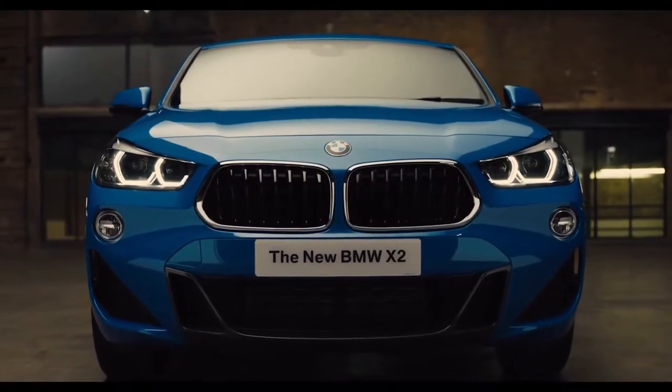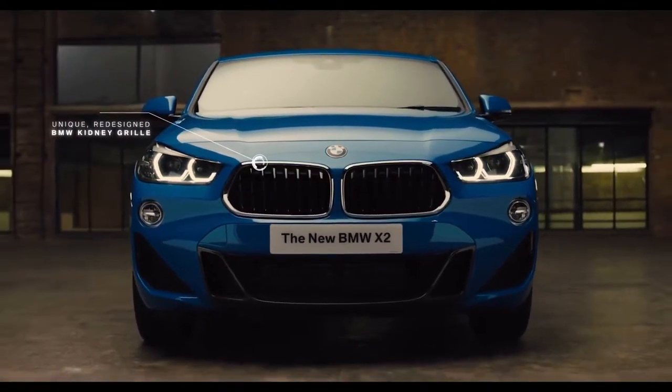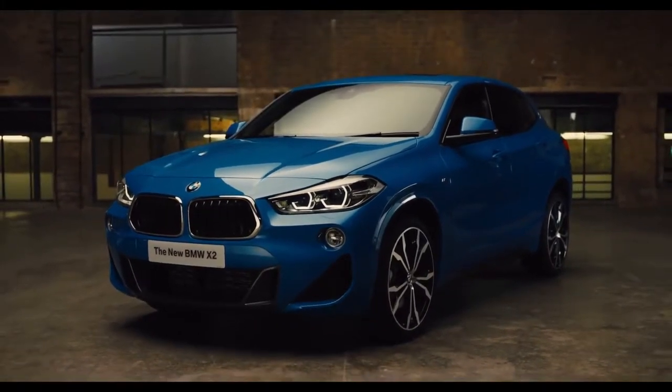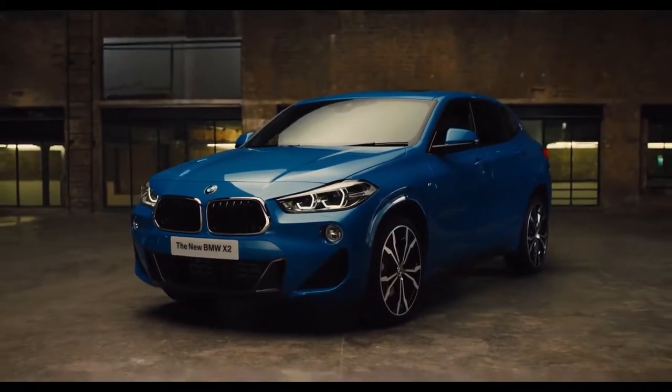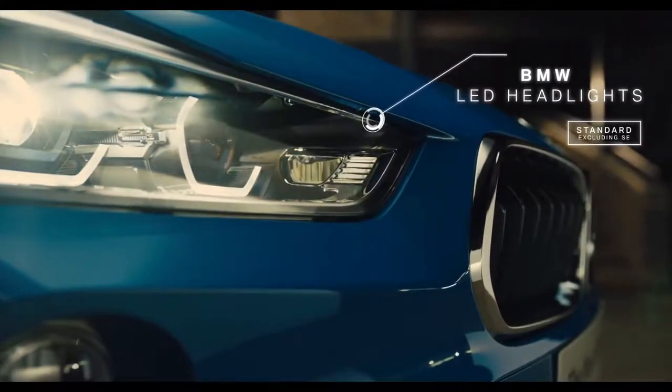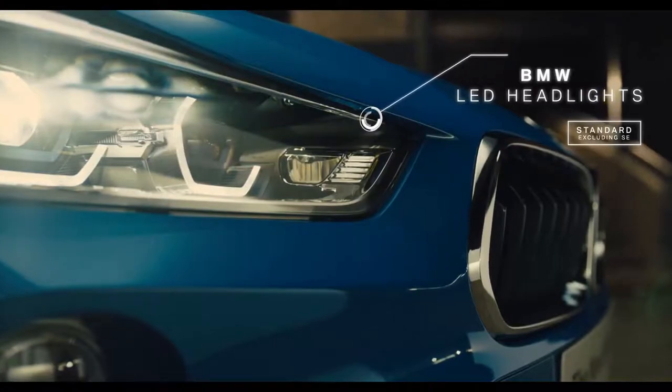The unique design language of the new X2 begins at the front, with redesigned kidney grills and raised headlights giving a focused expression. The distinctive front LED headlights deliver a striking appearance in all driving conditions.